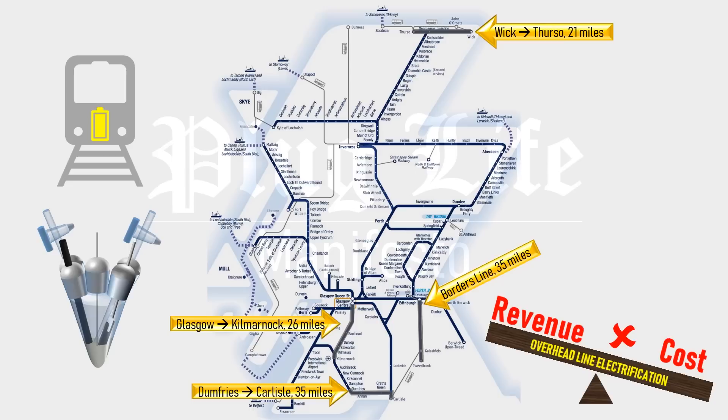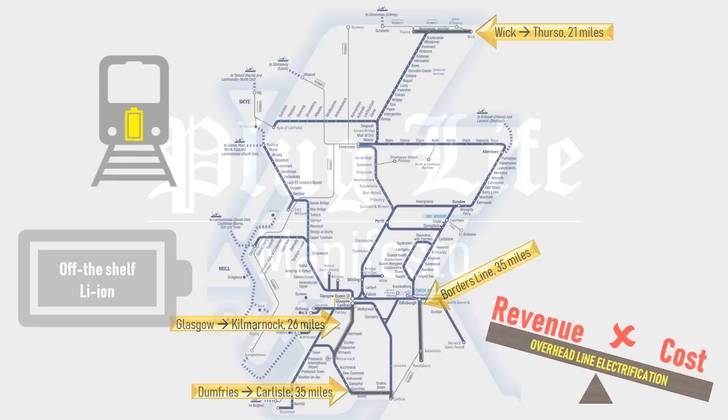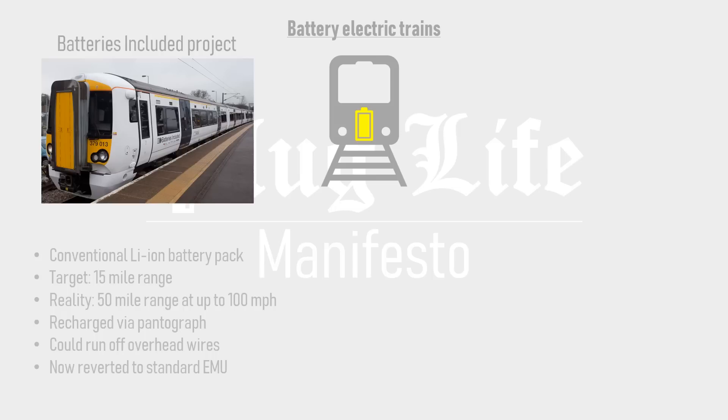Not using some revolutionary new chemistry from the lab, but off-the-shelf commercial lithium-ion cells. Multiple examples of this already exist. Network Rail's 'Batteries Included' project was a converted electric multiple unit using conventional lithium-ion cells. The project aimed to achieve a range of 15 miles per charge but ended up achieving 50 miles at speeds of up to 100 miles per hour, complete with passenger mod cons such as air conditioning. It recharged its battery off overhead lines and could run conventionally on those wires, but sadly has since been reverted to its original specification.